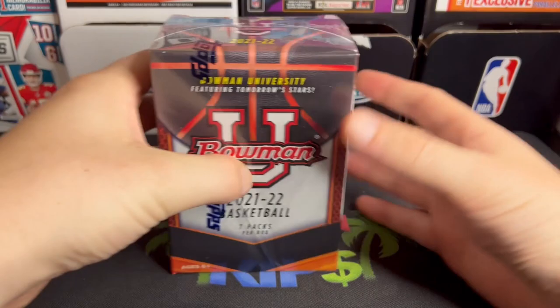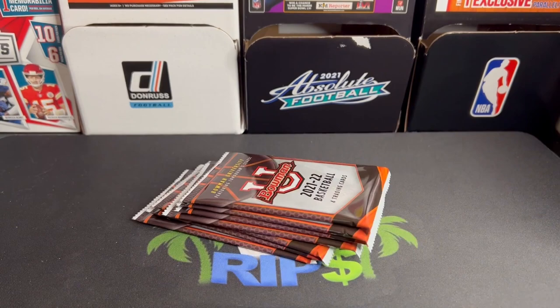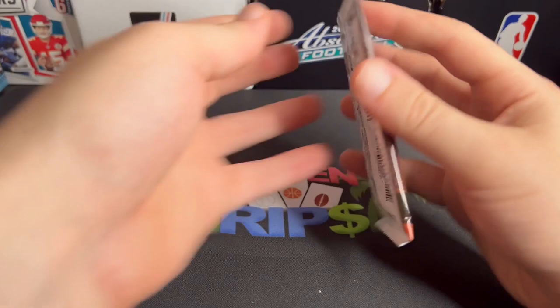I did enjoy the Bowman Football — it was actually really cool, one of the better products for your money. I know it's college jerseys, or not even jerseys really, it's all on-license, but you get some numbered cards, you get some autos. It just feels like a fun rip. You get to see all the stars of the future.